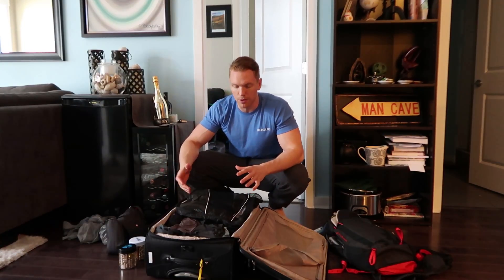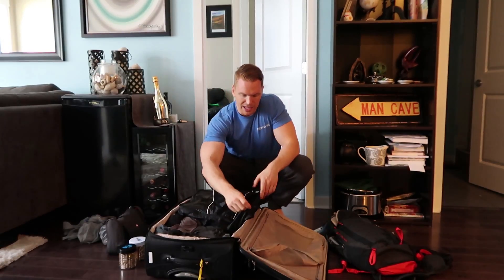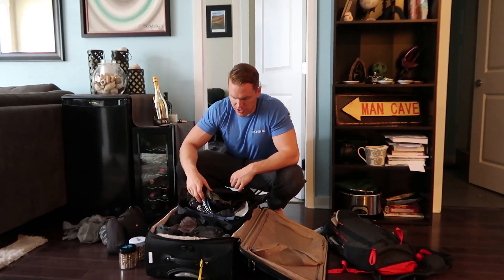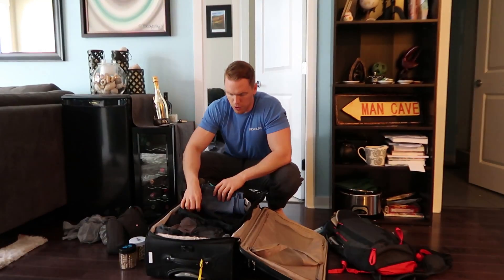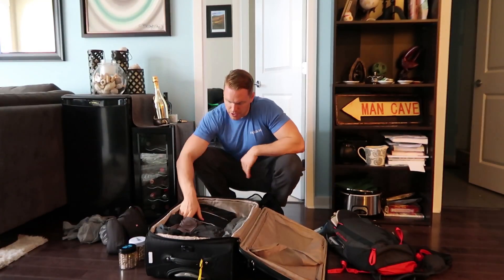My first cube has my pants and shorts that I'm going to be using often together — a pair of workout shorts, a bunch of casual shorts, and some pants. Under that I've got another packing cube.